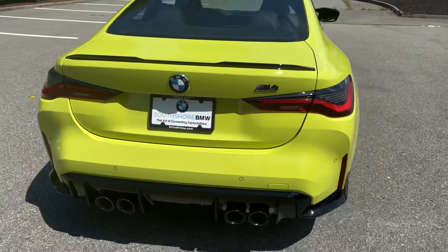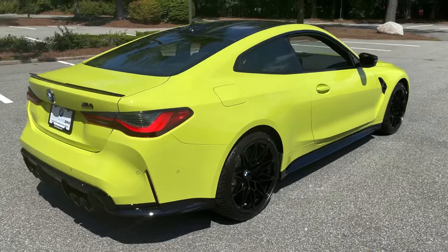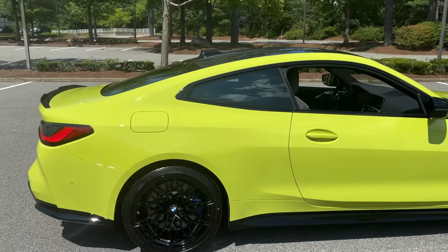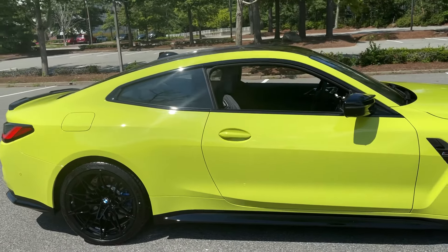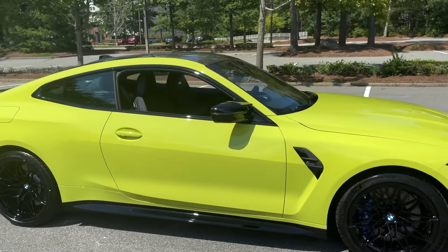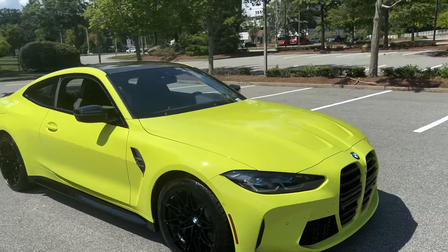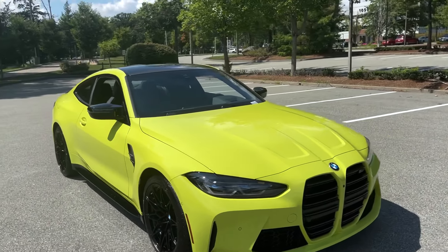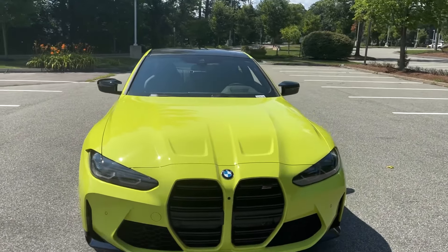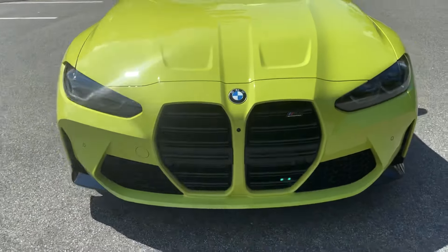It really comes together well. The color — I'm sure you're wondering — that is a Sao Paulo yellow. Beautiful color. It changes based off of the light, so sometimes we're looking at yellow, sometimes neon yellow, neon green. It does change and I love it. Everyone who sees this car is just kind of taken aback at how beautiful everything comes together. Very aggressive, very sporty. The stance is just amazing. Look at the hood up there — all comes together beautifully.